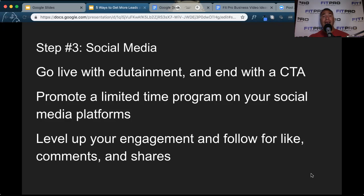You can also promote a limited-time program on all of your social media platforms, whether you're running a 21-day program, a one-month program, or whatever works for you — a low-barrier offer that you can generate revenue from right away. And then level up your engagement: when people like, comment, or share something you post on your business page, follow up with them, thank them, and then see if they'd like to come in to do business with you.